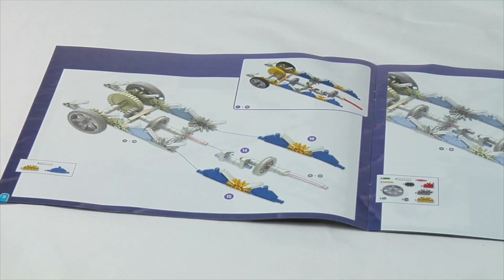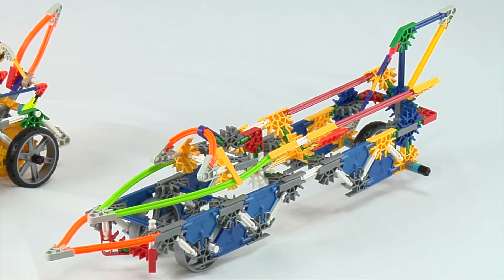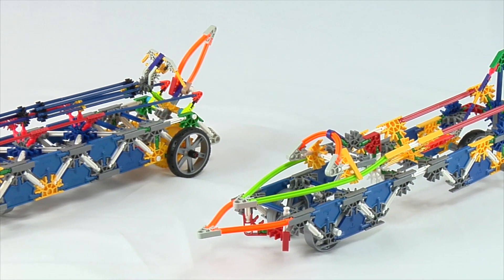Follow the included color-coded instructions to build two models. Also, this set is 100% made in the USA.